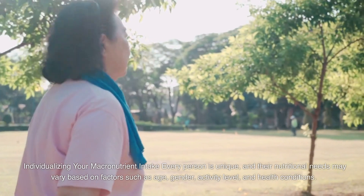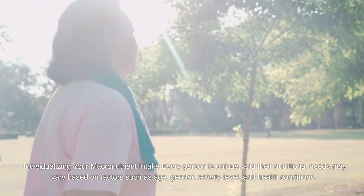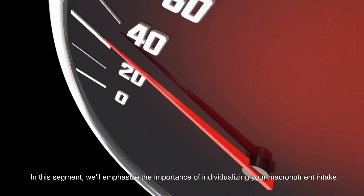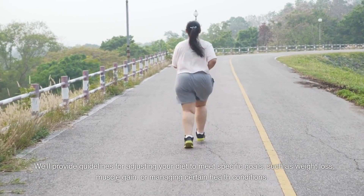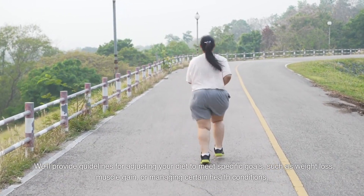Individualizing Your Macronutrient Intake. Every person is unique, and their nutritional needs may vary based on factors such as age, gender, activity level, and health conditions. In this segment, we'll emphasize the importance of individualizing your macronutrient intake, and provide guidelines for adjusting your diet to meet specific goals, such as weight loss, muscle gain, or managing certain health conditions.